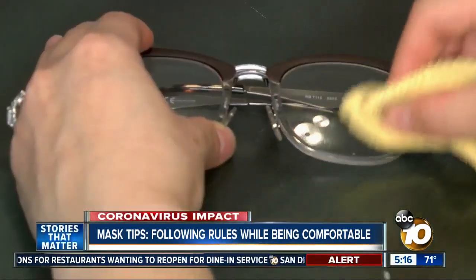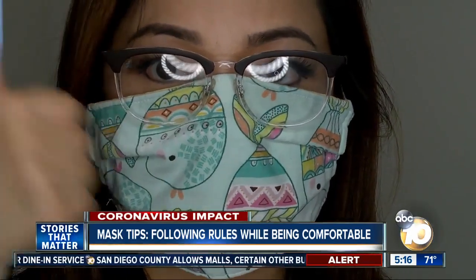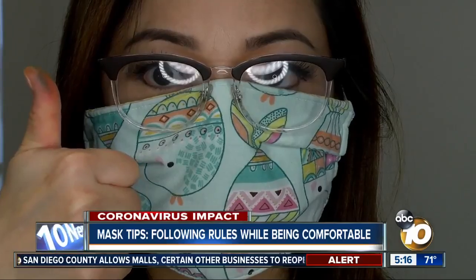My glasses fog up — help! Quick tip: pinch your nose and place your glasses over your mask. Your nosepiece should help block the fogginess.